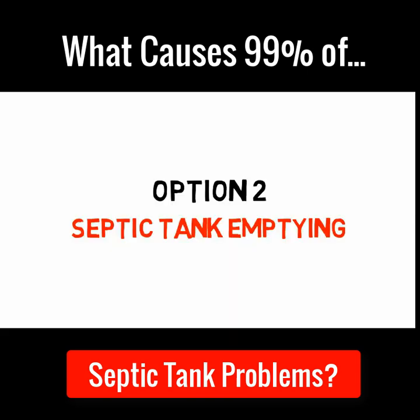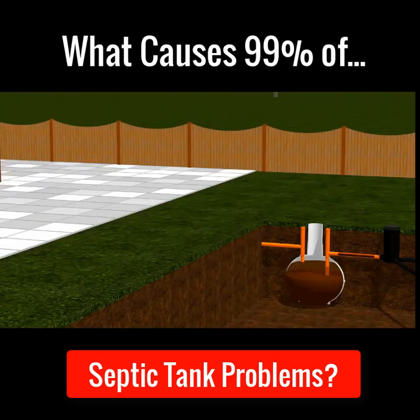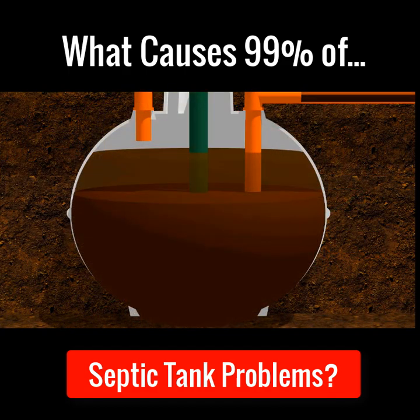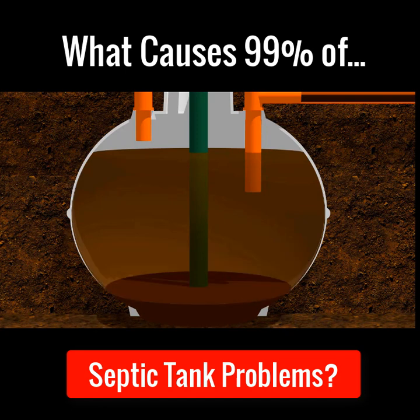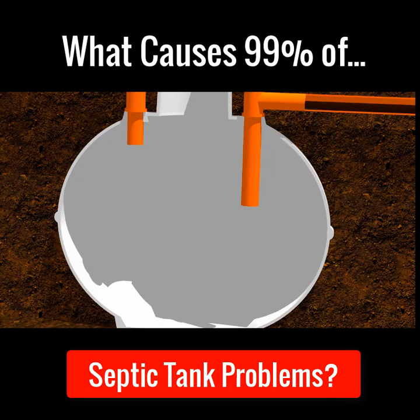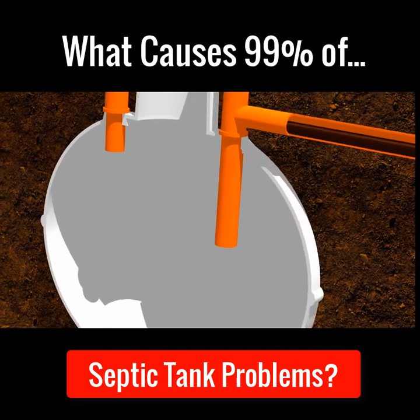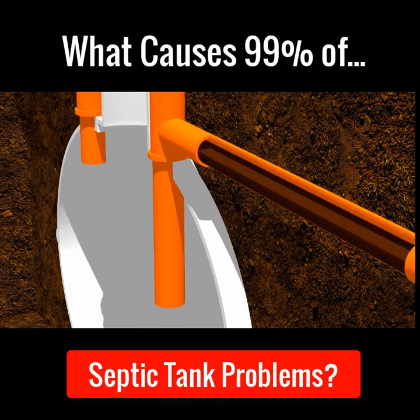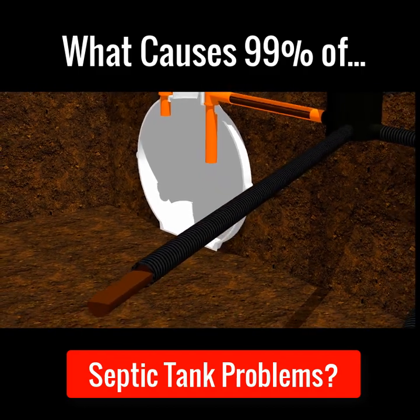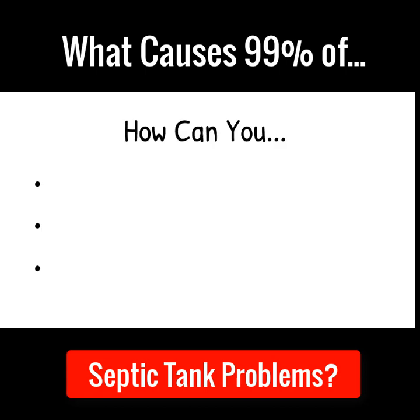Option two: septic tank emptying. To try and remove the blockages and smells, many people get their septic tank sucked out. Whilst this sounds like a good idea, it doesn't really fix the problem. Although the wastewater inside the tank is sucked out, the fat, grease and sludge which is causing all the blockages is still stuck in all the pipes that lead to and from the soak away, and this sludge will continue to clog and block up the entire soak away system.